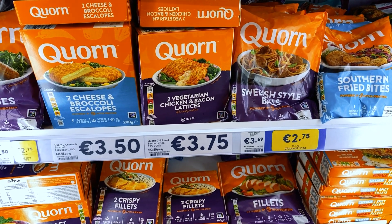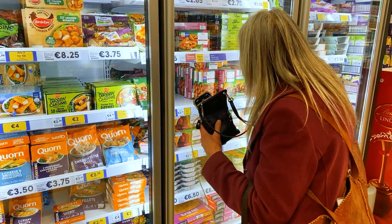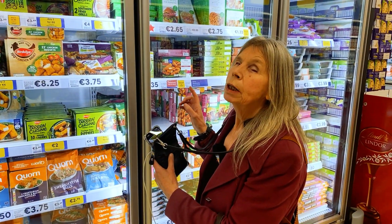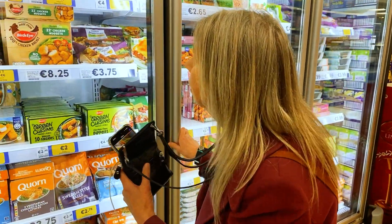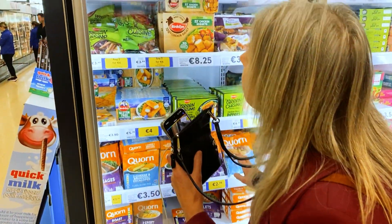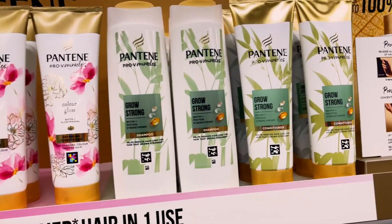Sandy is able to find frozen food products even from behind the glass doors of the refrigerator. Swedish style meatballs — she says she bought those last week because she found them. Then: vegetarian chicken nuggets, crispy fish, cheese and broccoli scallops.